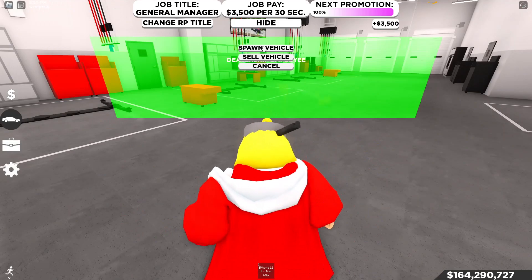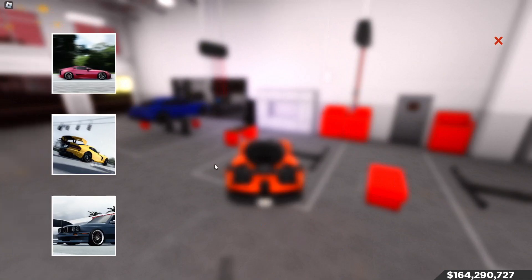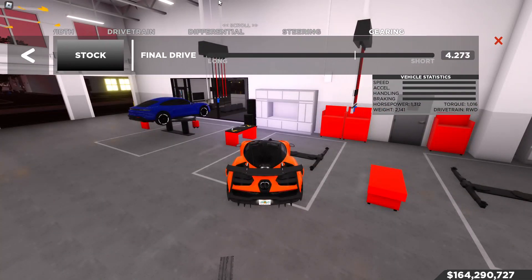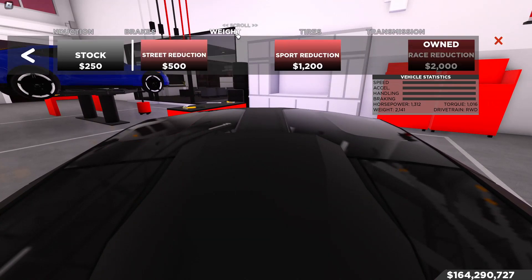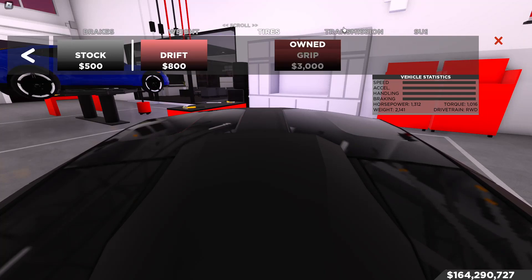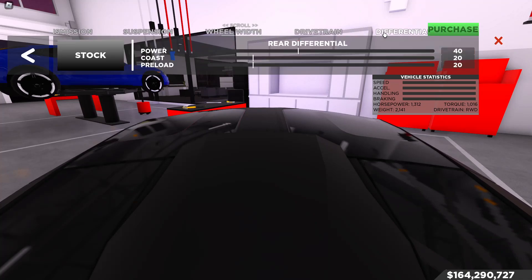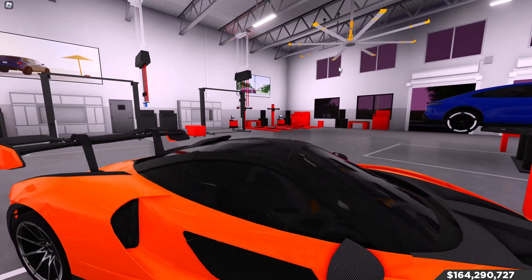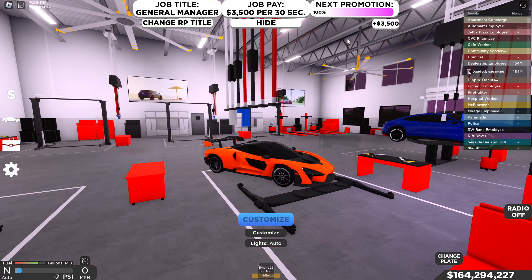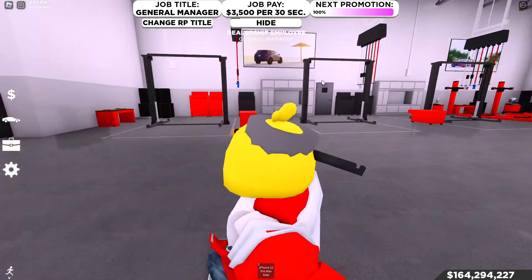Now let's go over the McLaren Senna tuning. Engine stage 3, forced induction stage 3, race brakes, race weight reduction — I've tested it stock and it goes slower, so race weight reduction is on. Grip tires, race transmission, no suspension, no wheel width, no drive terrain, no differential, no steering gearing changes — gearing is 4.273. Make sure everything is the same — just pause the video on each one to check, since I modded these cars a long time ago when I first started playing.